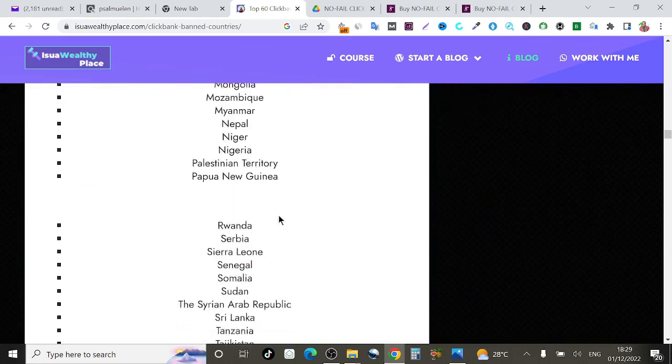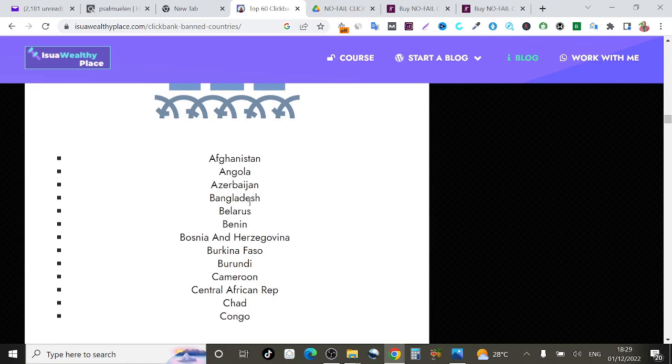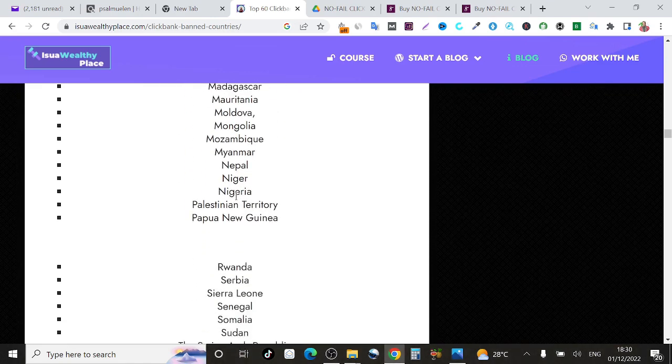If I scroll down this page you will see a ton of African countries and other countries that are blacklisted on ClickBank. You can see the full list of ClickBank banned countries — Afghanistan, Angola, Bangladesh, and if I scroll a little down you will see Nigeria right here. So if you are from Nigeria, know that your country is banned on ClickBank. But don't worry — I have a ClickBank account that I've been using since 2018. I'm going to show you the secret method to create a fully verified ClickBank account from Nigeria or wherever ClickBank is banned.